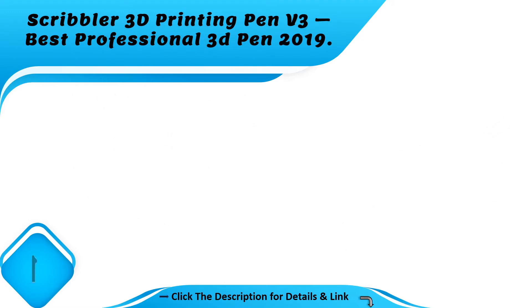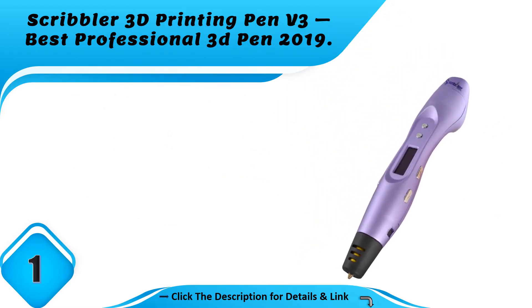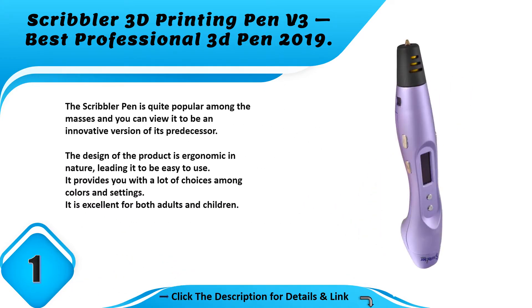Number 1: Scribbler 3D printing pen V3, best professional 3D pen 2019. The Scribbler pen is quite popular among the masses and you can view it to be an innovative version of its predecessor. The design of the product is ergonomic in nature, leading it to be easy to use. It provides you with a lot of choices among colors and settings. It is excellent for both adults and children.